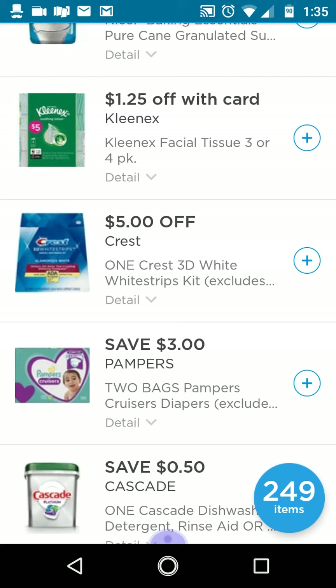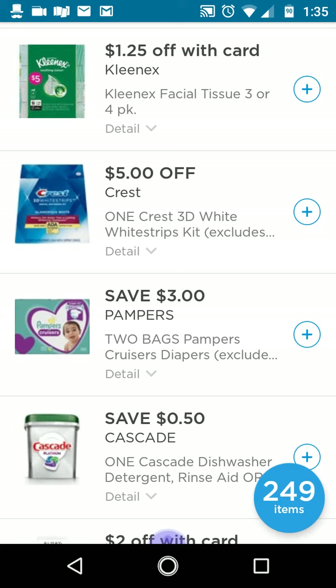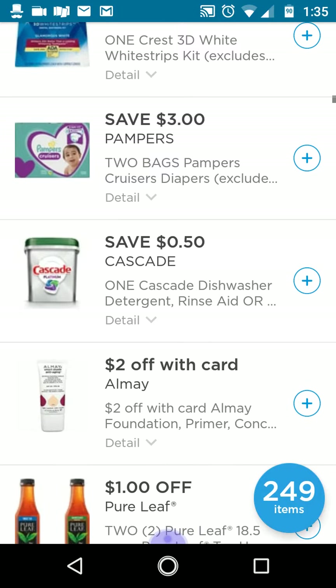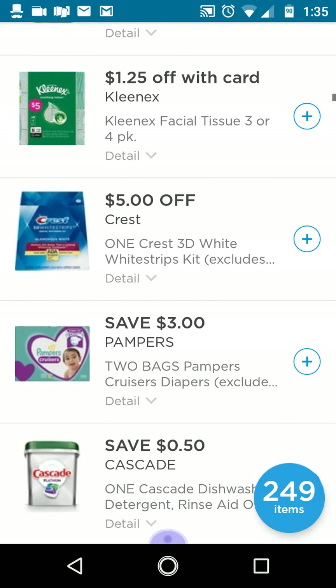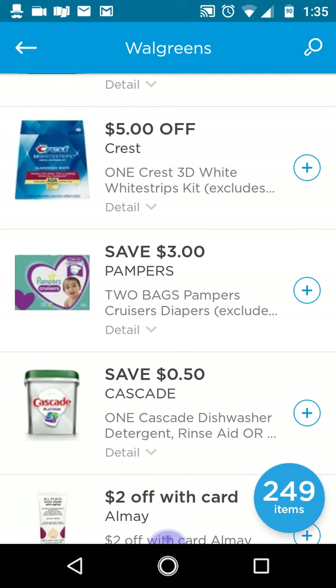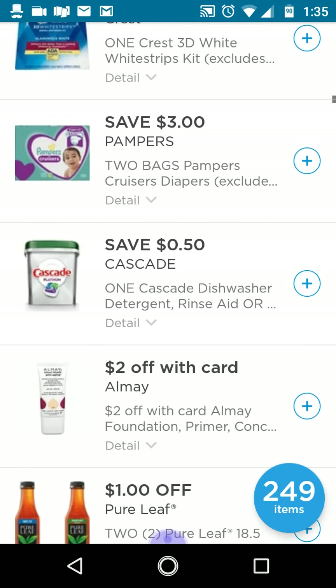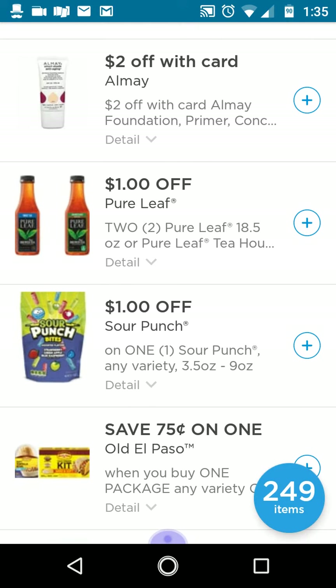I don't usually clip the IVCs on my card because I grab the monthly savings booklet at the front of the store near the weekly ads. Every time I clip an IVC it doesn't come off on my card at my store, so I always carry the booklet and have the cashier scan the coupon from it. The Kleenex IVC is on page nine. The Pampers coupon — three off two — is a pretty good one if you have babies, especially if you have booster coupons.